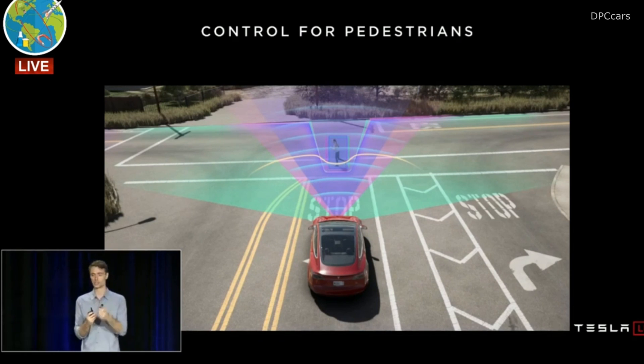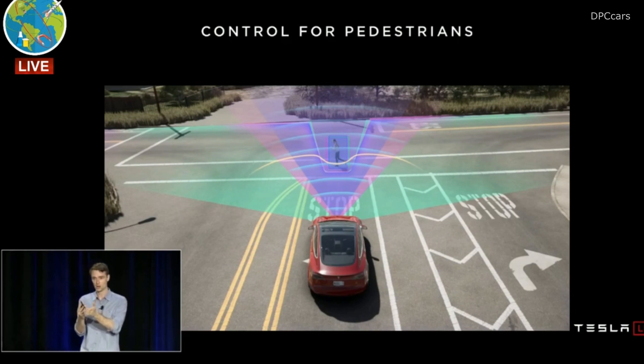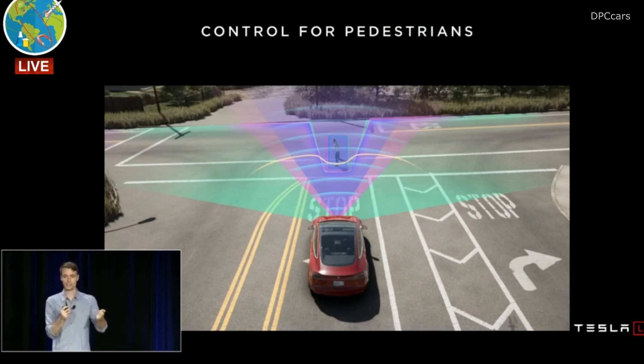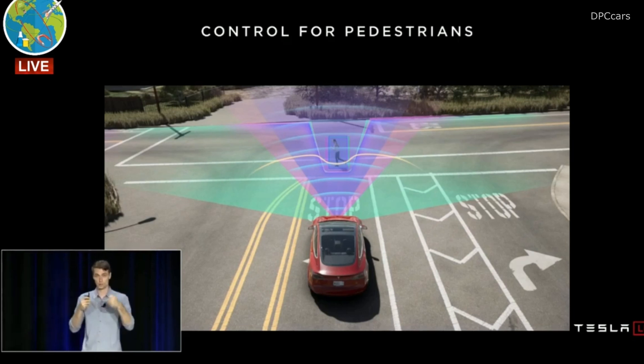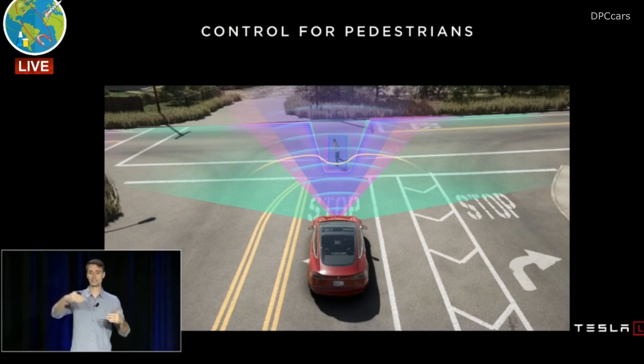One example I think is really exciting: we can actually look at bicyclists and people and not just ask where are you now, but where are you going? This is the heart of what we're doing for our next generation automatic emergency braking system, which will not just stop for people in your path, but will stop for people who are going to be in your path. That's running in shadow mode right now — it'll go out to the fleet this quarter, and I'll talk about shadow mode in a second.